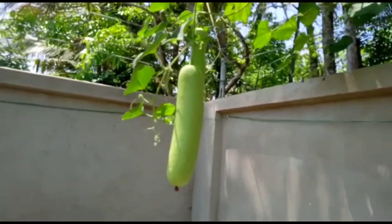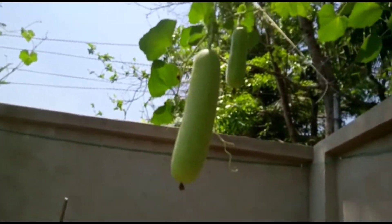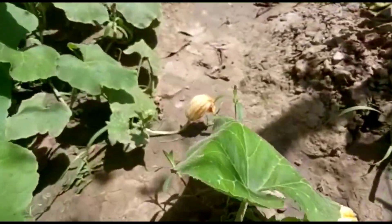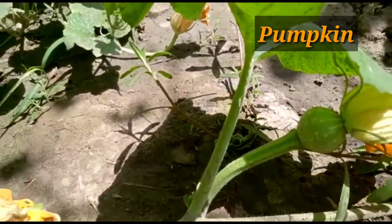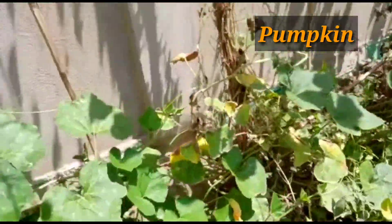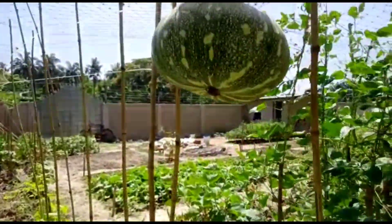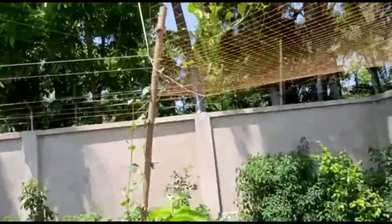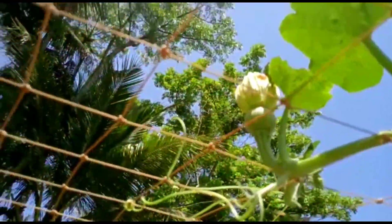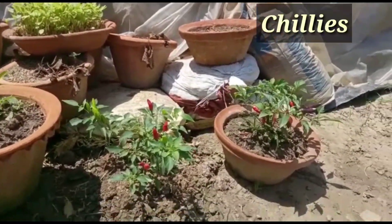Here are some long slender varieties of bottle gourd — another nice variety. Here are also some pumpkins. Pumpkins are very easy to grow and give enormous fruiting. You can also apply 3G cutting with pumpkins, and you can grow them in soil, on land, or on nets. I have already harvested a couple of pumpkins from here.